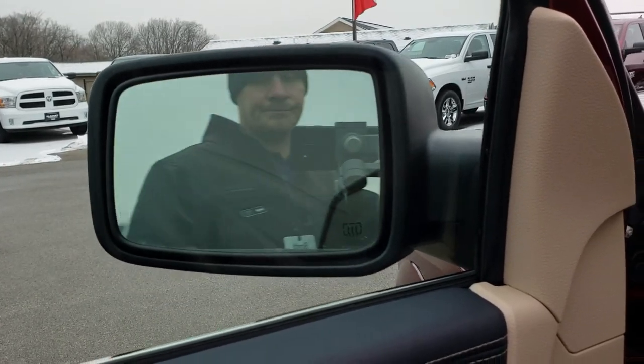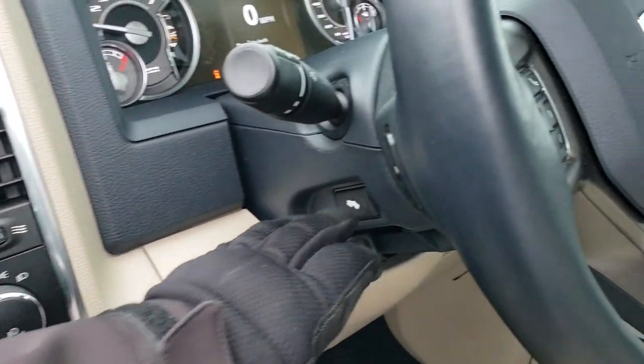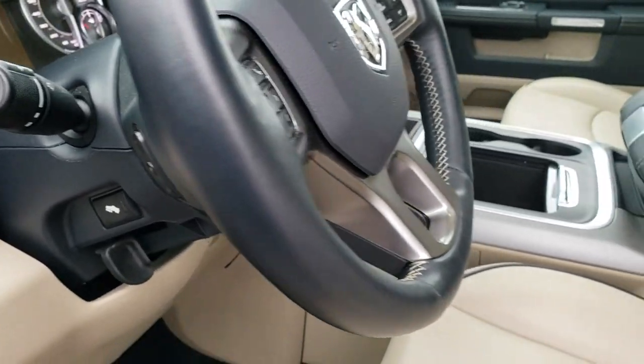The mirrors also power fold out. You get power windows, power locks, power mirrors, auto headlamps, and power pedals. There are steering wheel controls on the back of the steering wheel for the radio.